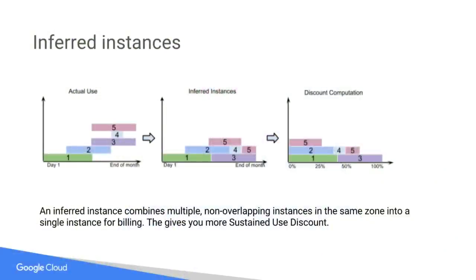You might be wondering: we use terms like customer-friendly pricing, but are we really that friendly when calculating sustained use discounts? Yes, we are. If you imagine a whole bunch of VMs and projects across your entire organization, what we could do is calculate actual usage and say you hadn't used a single VM the entire month — but that's not how we calculate it. We use a technique called inferred instances: we group all instance usage together and compute a discount based on that, putting them together like a very successful Tetris game, which gives you the maximum possible sustained use discount. Truly customer-friendly pricing.